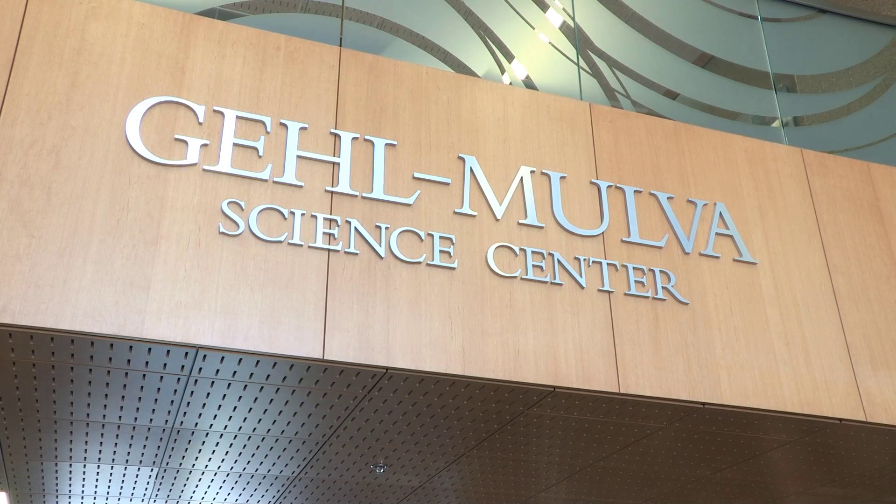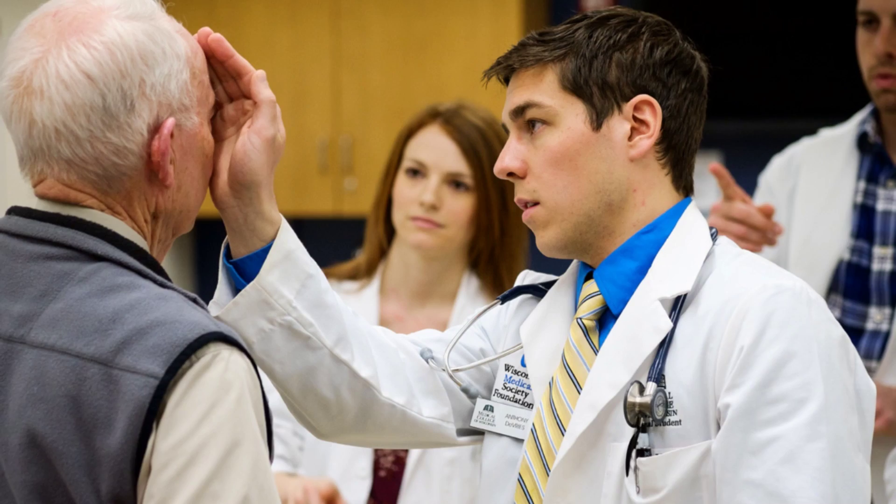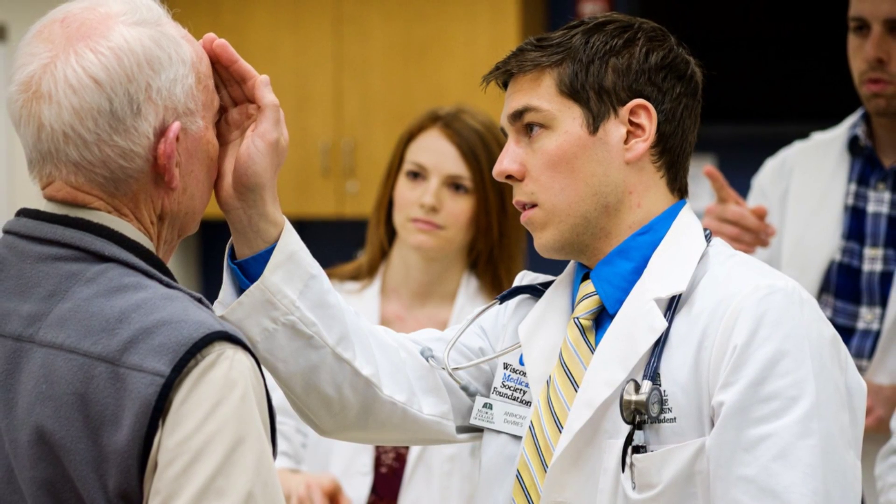The Gale Mova Science Center also serves as the primary home of the Medical College of Wisconsin's Green Bay Campus, which will welcome its first class of students in July. This is a wonderful illustration of how philanthropy can empower education in science.